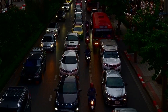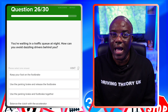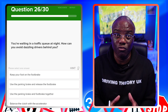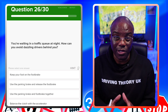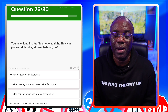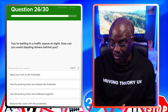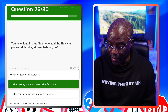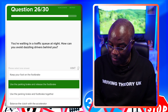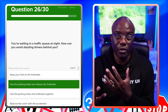You're waiting in a traffic queue at night — how can you avoid dazzling drivers behind you? The key words are traffic queue and night time. Sitting with your foot on the brake means bright red brake lights that can blind other drivers at night. Ideally, apply the handbrake and come off the foot brake. The answer is use your parking brake and release the foot brake. Don't use both brakes together, and don't balance the clutch with the accelerator — you're in a queue, not moving.